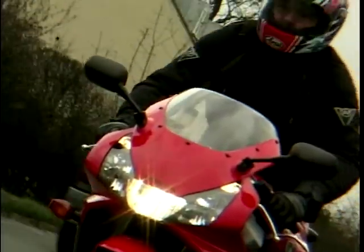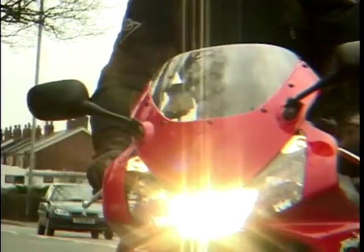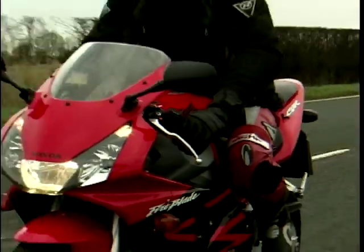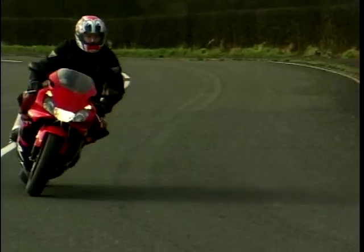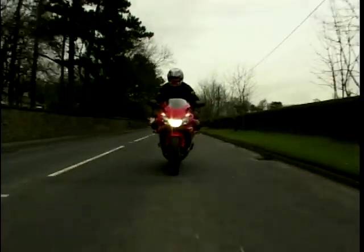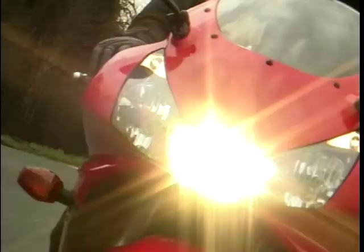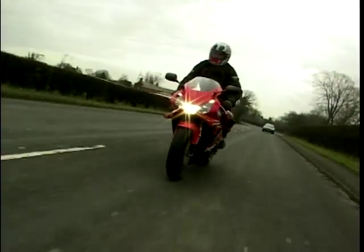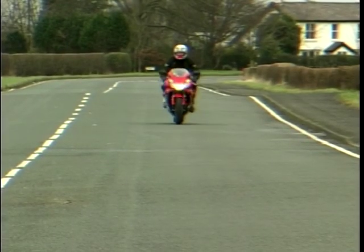So everything's lighter for 2002, but by how much? Allow me to give you some comparisons. Suzuki's GSX-R1000 weighs in at 170 kilos, Yamaha's new R1 is 174 kilograms. This new Fireblade tips the scales at just 168 kilograms, which is just a fraction lighter than Honda's own CBR600 Sport. Quite incredible.